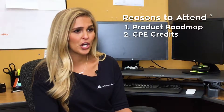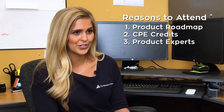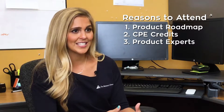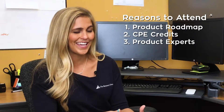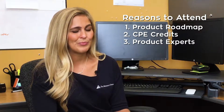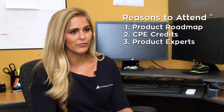The keynote speakers are going to be product experts, engineers, and developers who have been working on developing Sage Intacct and growing it into the product you know today. You're going to be able to hear firsthand what Sage Intacct has in store, but also what the industry has in store for you.